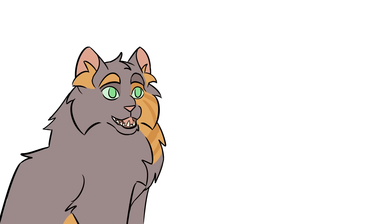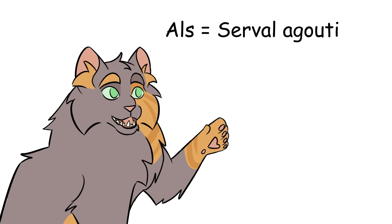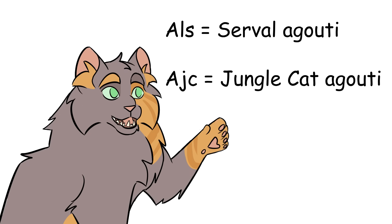There are also two more A-locus alleles thanks to hybridization: ALS, found in Savannahs as inherited from Serval ancestors, and AJC, found in Chausies as inherited from Jungle Cat ancestors. I don't know much about either of these, sadly.